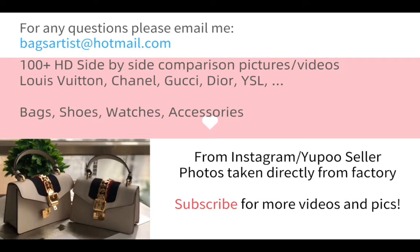If you have any questions regarding the items or the pictures, please feel free to email me at bexartist@hotmail.com. All these pictures are selected from the factories where they buy the authentic items, take them apart, and make replicas. All the details of the parts are really close to the authentic. We have hundreds and thousands of high definition side-by-side comparison pictures and videos of brands like Louis Vuitton, Chanel, Gucci, and Dior.